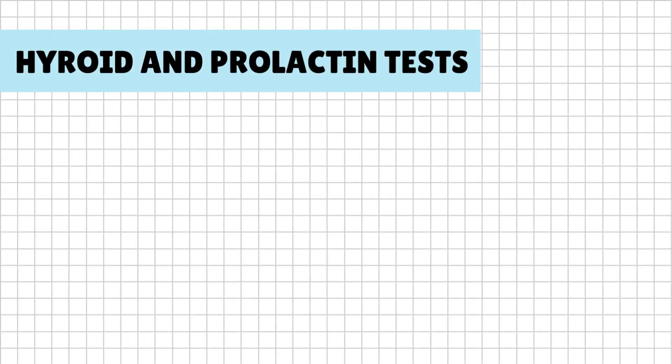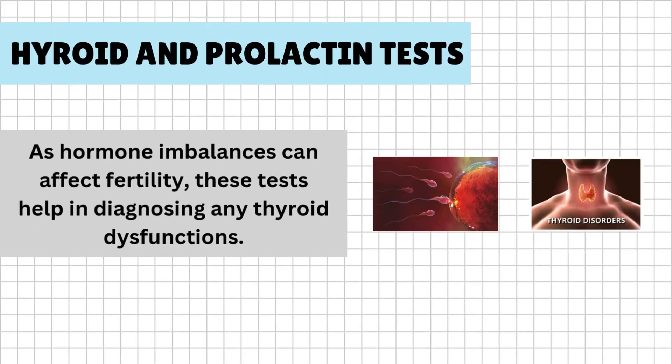Thyroid and prolactin tests: as hormone imbalances can affect fertility, these tests help in diagnosing any thyroid dysfunctions.